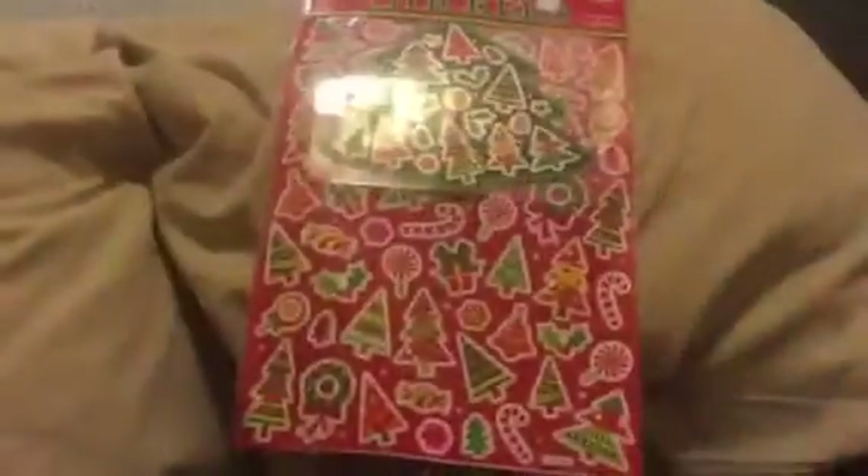Hi guys, welcome back to my channel. Today I'm going to do a little haul. I got some stuff at my local shopping center plaza — I went to two local $2 shops and my mom also surprised me with a few things, so I'll show you guys what I got. I hope you enjoy this video and give it a thumbs up if you like it.